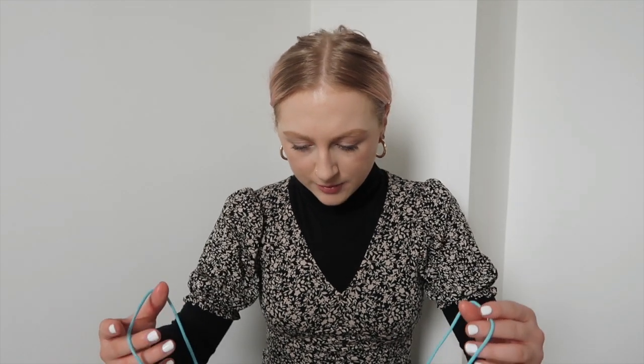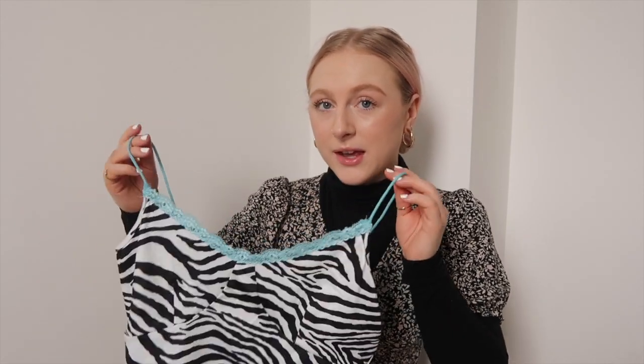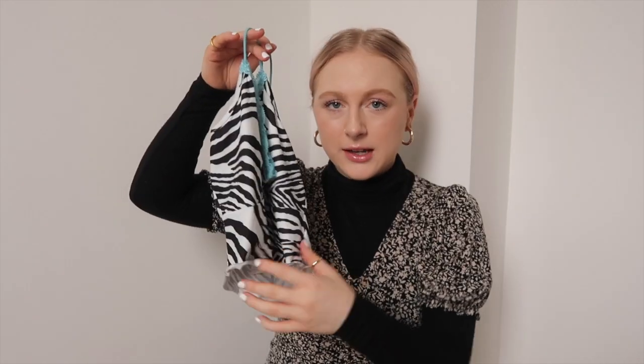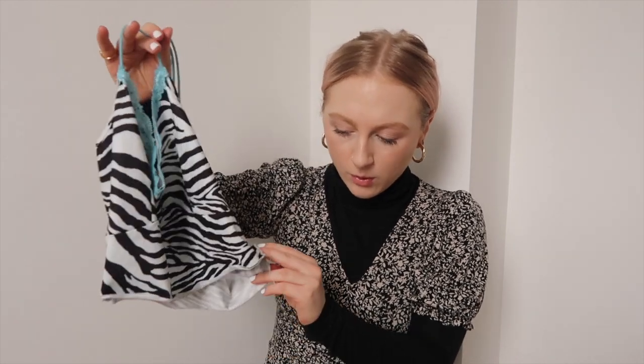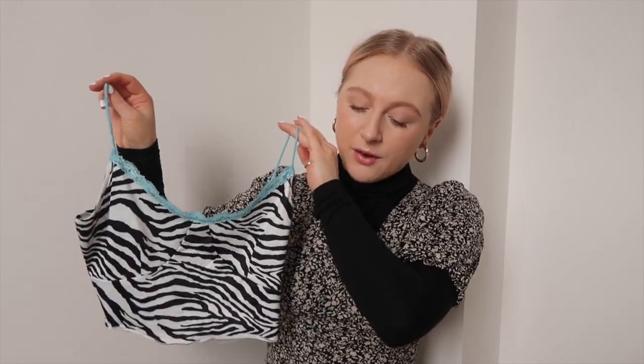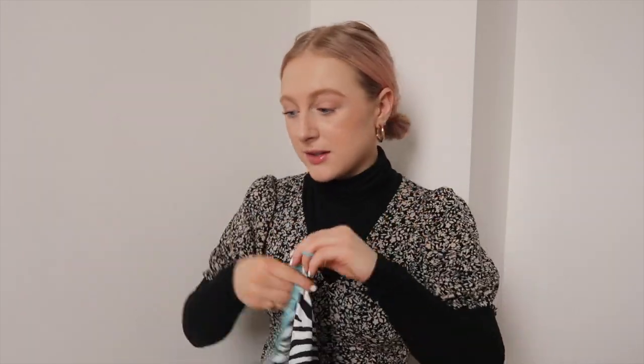Next up is something you may have seen on my Instagram because I've literally been living in it. It's this little zebra top — how cute is that? They had so many different colors and patterns and it was literally like six pounds or something crazy. I really recommend this. The quality isn't the best — it's already started to roll up at the bottom and I'm a bit worried to wash it — but it is so cute. I've been wearing it layered over black tops with loads of jewelry. It's honestly one of my favorite things from this haul.